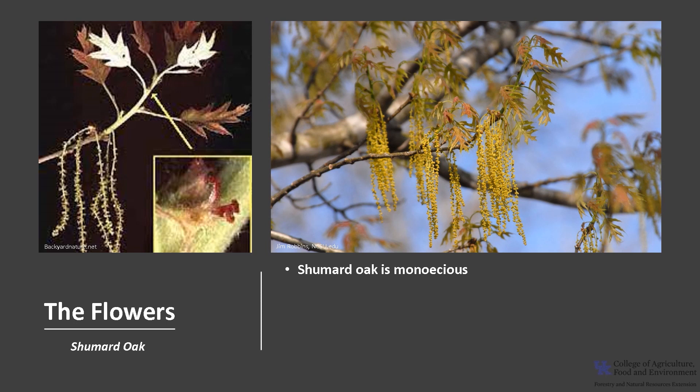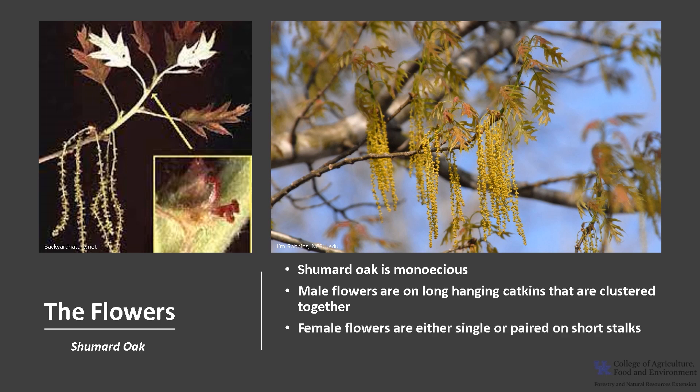Fall color is usually an attractive red to burgundy. As with other oaks, Shumard oak is monoecious, meaning a tree produces both male and female flowers. The male flowers are on long-hanging catkins that are clustered together, and the female flowers are either single or paired on short stalks. The flowers appear between March and April, usually with or just before the leaves, and the flowers are wind-pollinated.